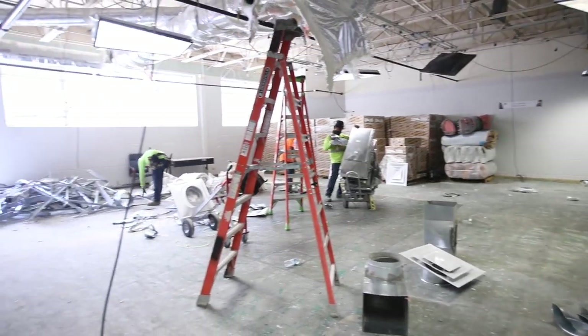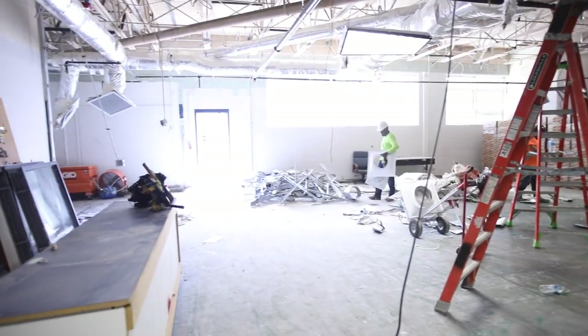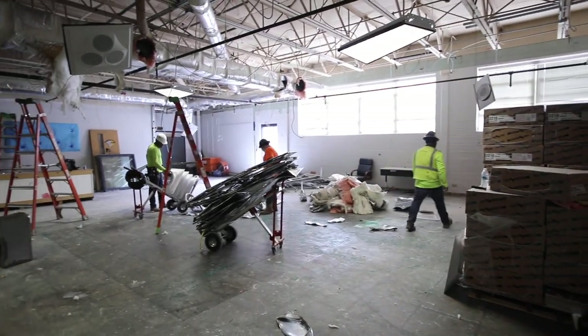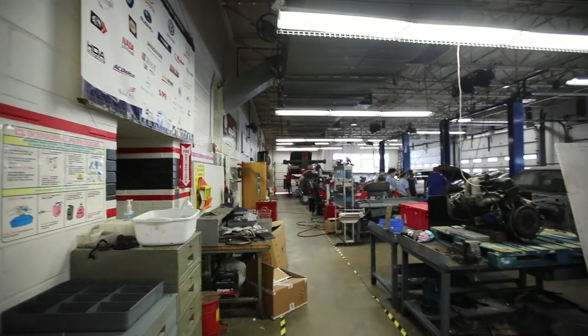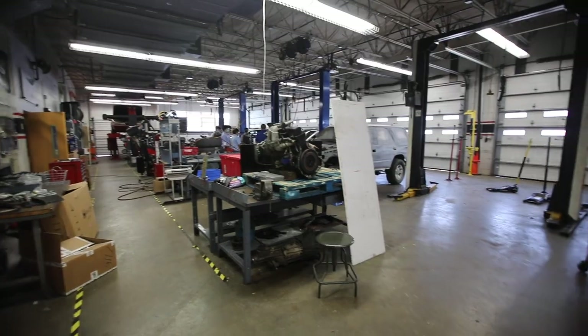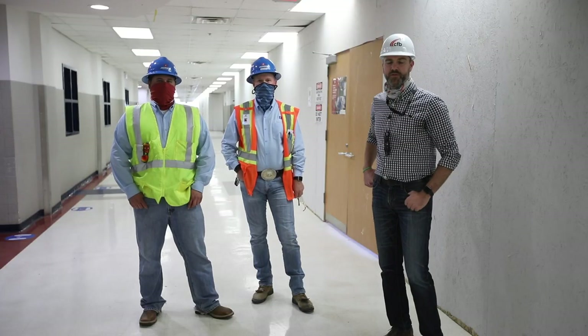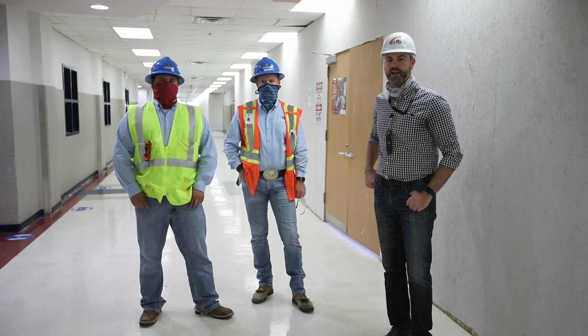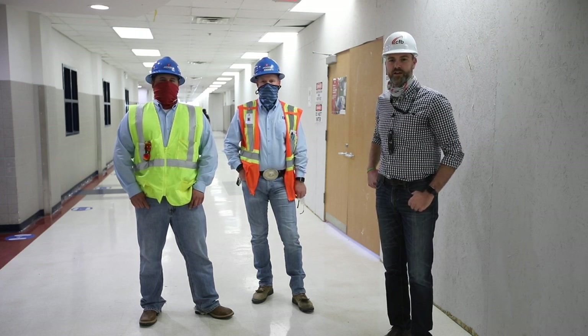Next door we have a classroom area for cosmetology. This phase of the project also includes upgrades to the auto body and auto tech area. Both areas will receive new flooring, paint, and lighting along with two new vehicle lifts. Working a major renovation during an active campus is a difficult task, but our partners at Huckabee Architects and Jackson Construction have done a tremendous job handling the schedule and hitting our deliverables.